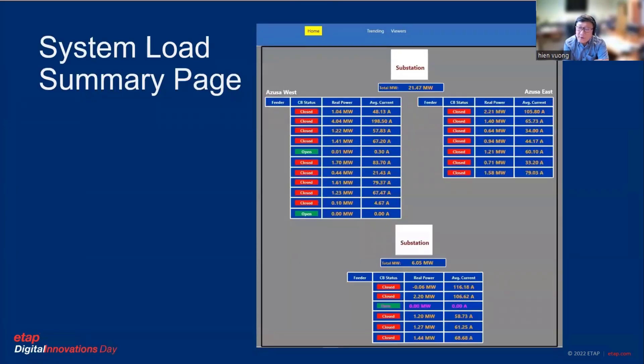This is one of my favorite screens, actually. We had the ETAP engineer customize the screen for us. On this screen you can see a summary of our load — we can see each feeder load by current and by megawatts. We see the status of the circuit breaker. I removed the feeder names for security reasons.